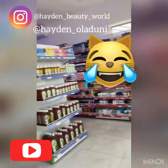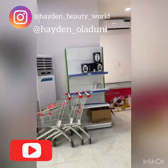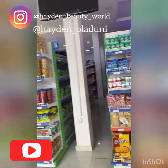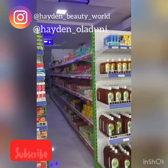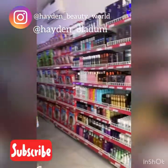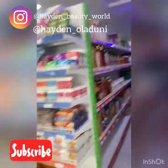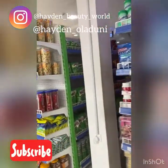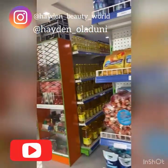My lucky husband is paying the bills as I'm shopping and spending his money! Let's move to the other section. This place is looking cute — you can see they have sweets, biscuits, soaps, body cream, kids' items, a variety of things, granite oil, and more.